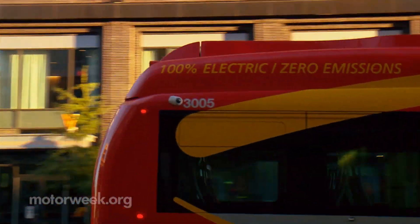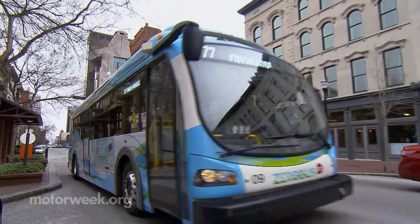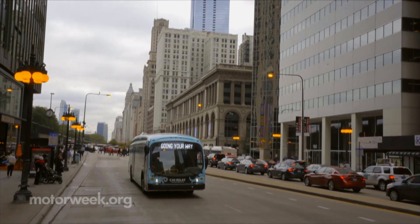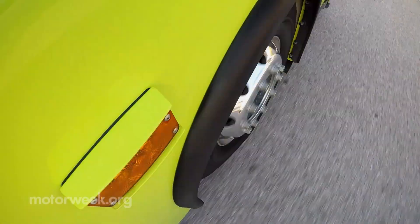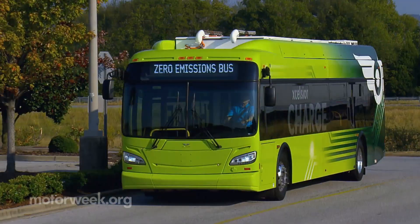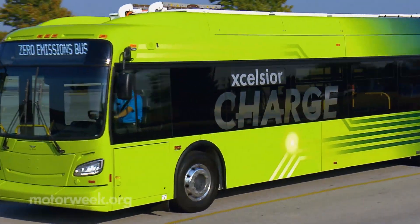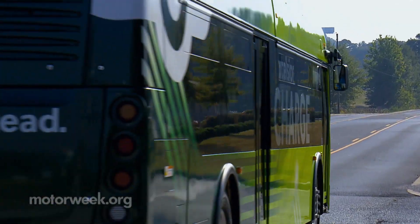With more than 65,000 transit buses serving communities across the U.S., the shift to alternative fuels in these important public fleets can have huge energy security benefits while also helping to pave the way for many other low and no emission vehicles, both large and small.